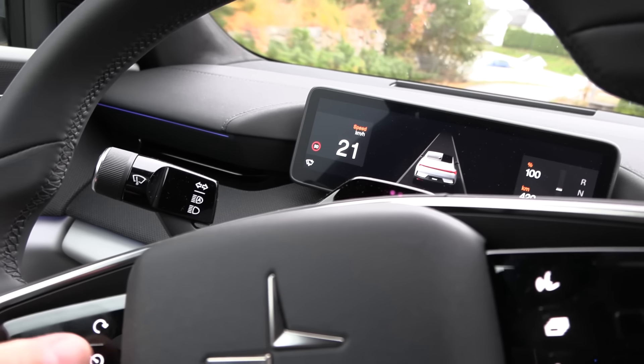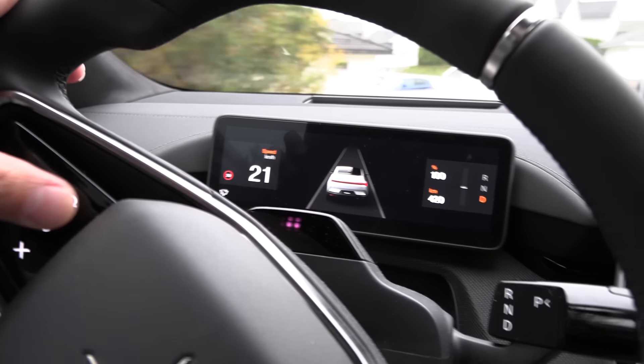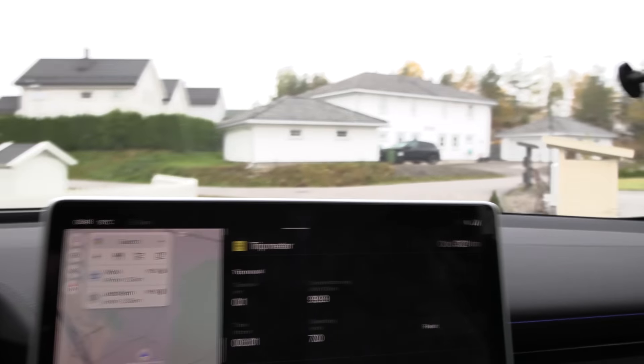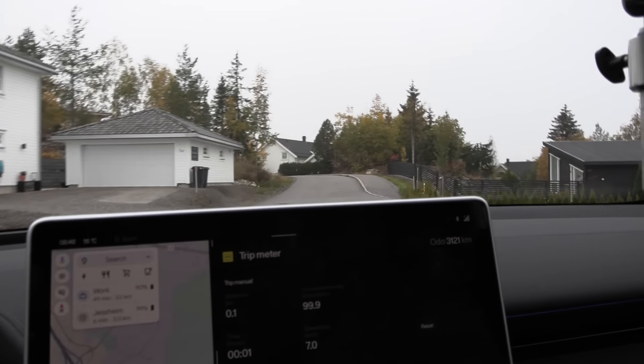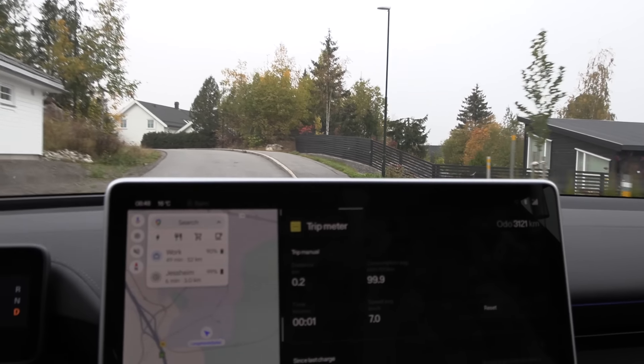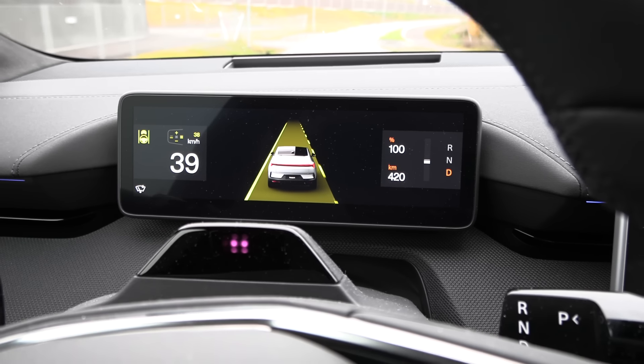I should test if we have cruise control working. Maybe we're driving too slow - we have to drive faster, probably. Let's get over to some higher speed zones first. Cruise control is working - that's good.